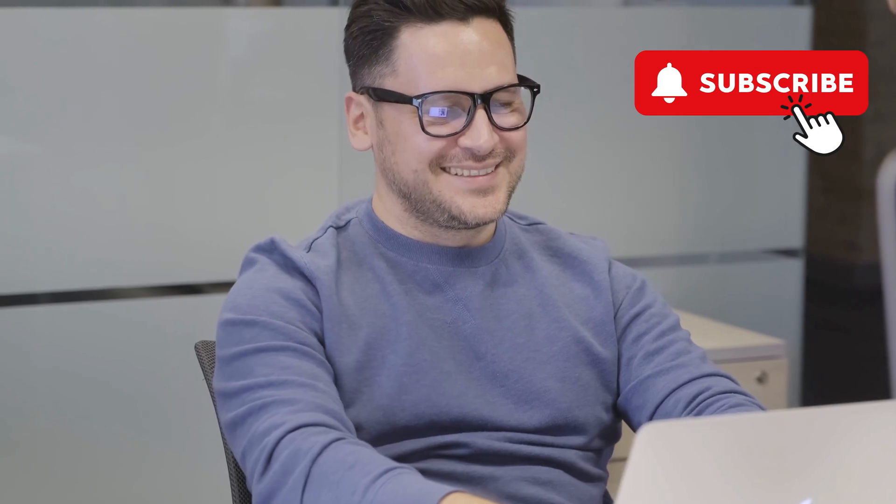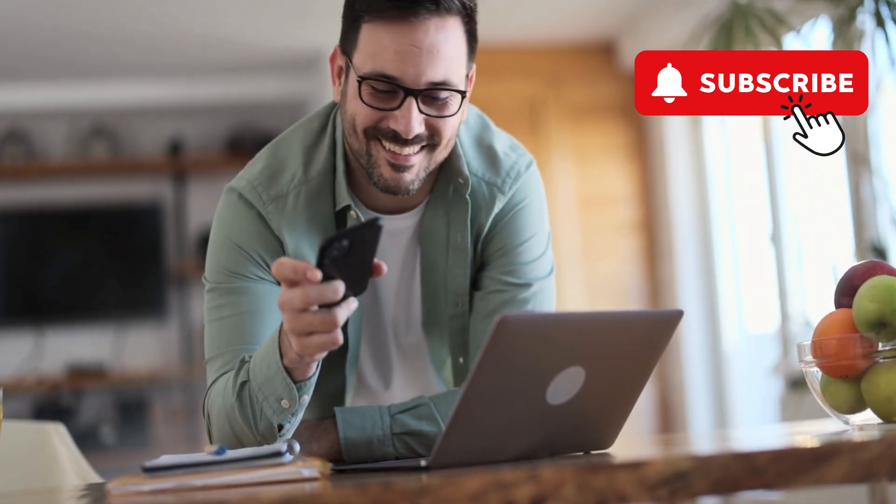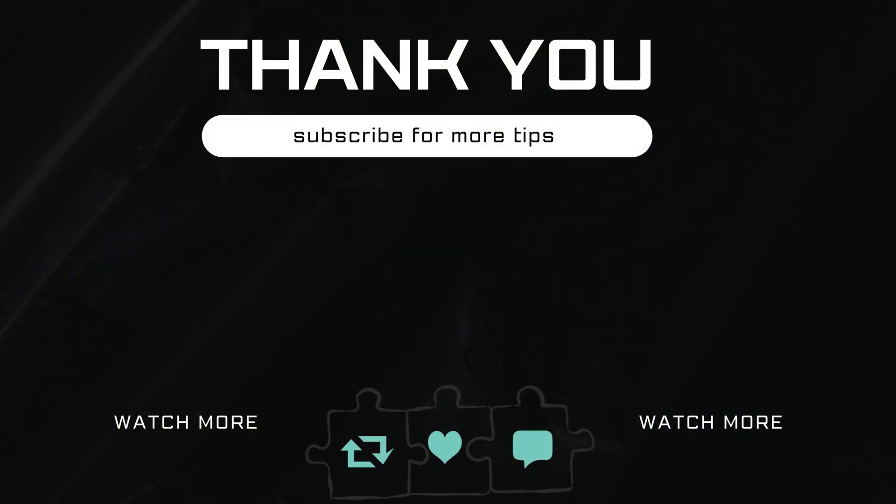This will allow you to recover the BIOS settings and hopefully solve your problem. If you have any questions, feel free to ask them in the comments below, and don't forget to subscribe.